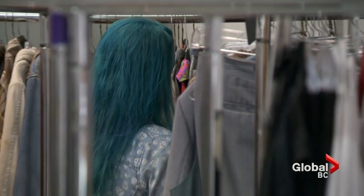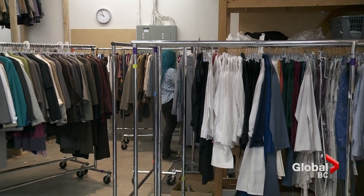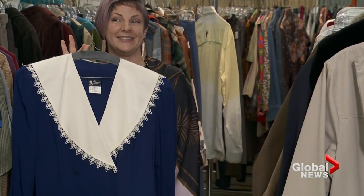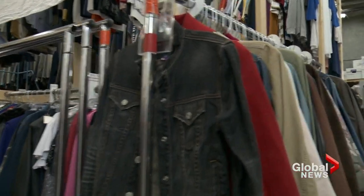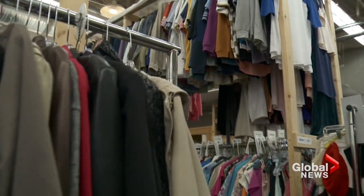Pretty much everything that everybody's wearing from head to toe, including everybody who's walking around in the background — we have to see it, we have to pre-fit, and we have to get all the costumes that, as soon as we look at it, say yes, this is 1980, yes, this is 2003, or whichever time period we're in.